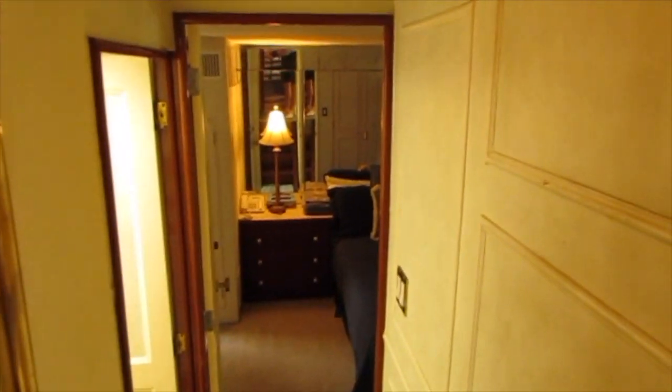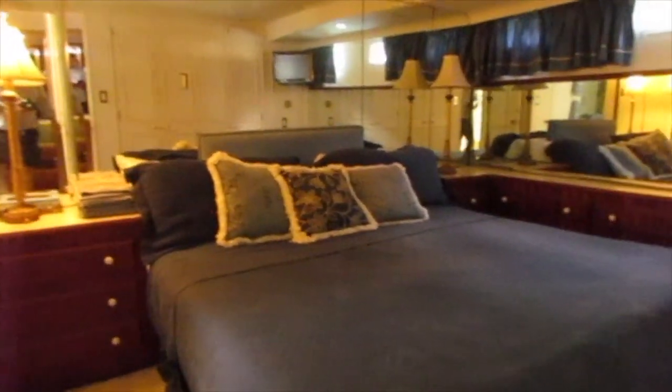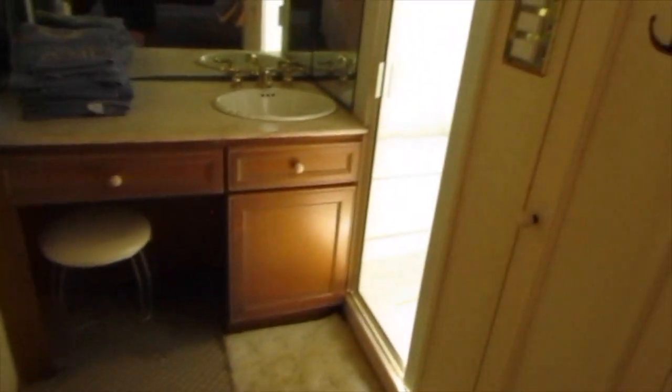Down a few more steps is the master cabin, which runs beam to beam. It's very spacious and really well appointed. There's a king-size bed, cabinets throughout, hanging lockers, and lots of headroom. There's also a small powder room and a separate shower stall and head that are separated to give more space.